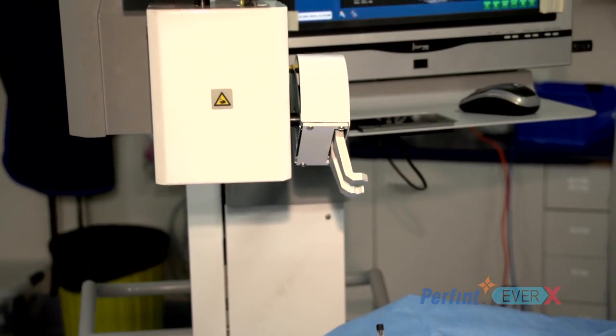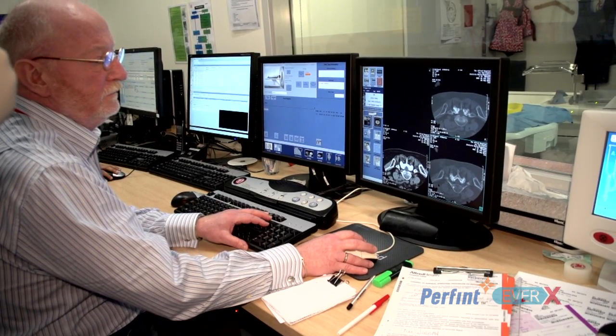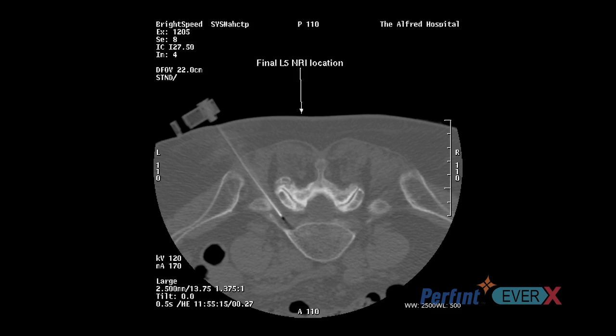We then confirm the position of the needle by doing some more CT scans of the tip of the needle, and so far it has been within a millimetre of where we wanted it. It is quite remarkable. It has taken all of the complexity and difficulty out of placing needles in CT anywhere in the body.